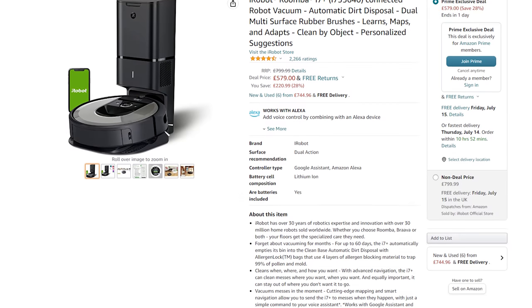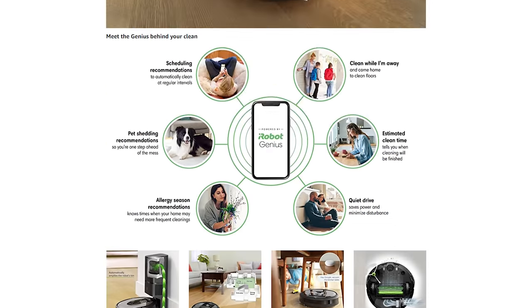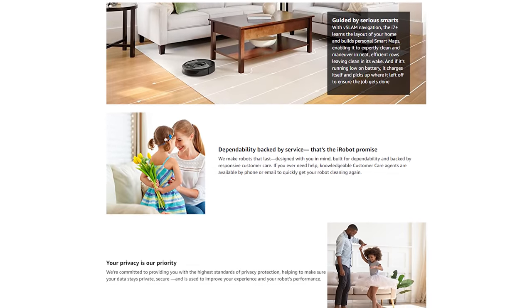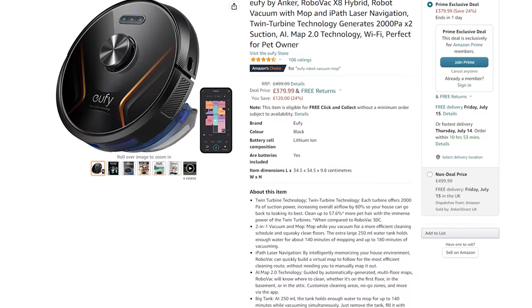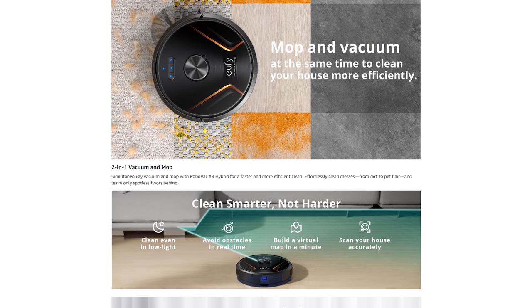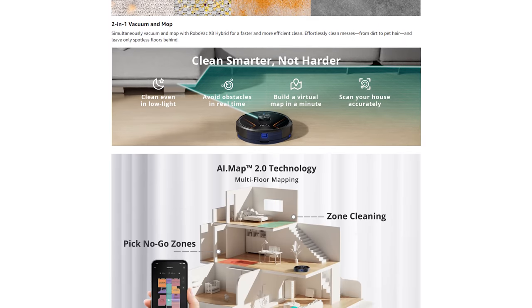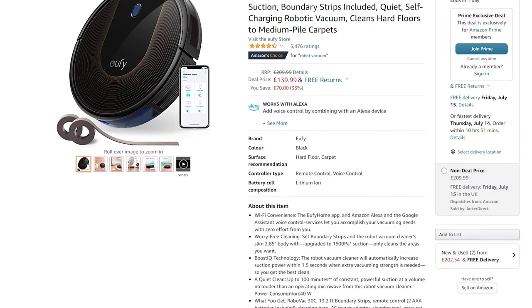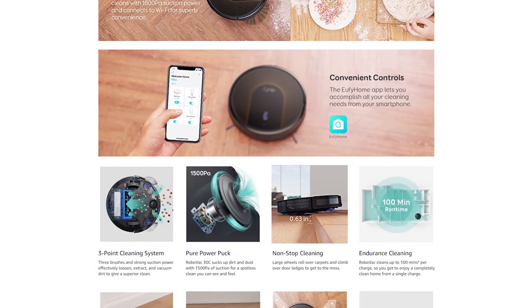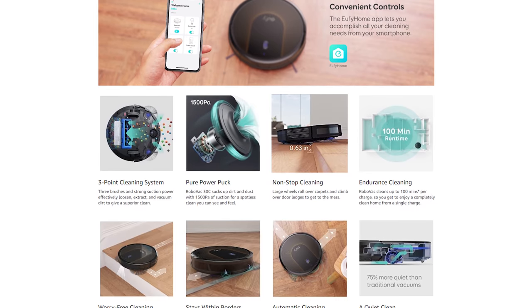We also have the iRobot Roomba i7 Plus for $579, with multi-surface and base station features. We also have the Eufy RoboVac X8 for £380 with laser navigation, vacuum and mopping, and multi-floor mapping. If you're looking for something a little less pricey, we do have the Eufy RoboVac 30C for £140 — nothing fancy and a more basic navigation system, but Eufy is a good brand and this is a good entry into the world of smart vacuums.